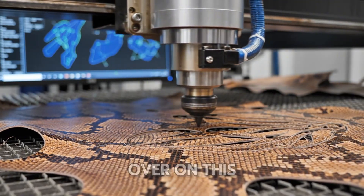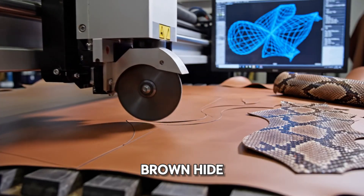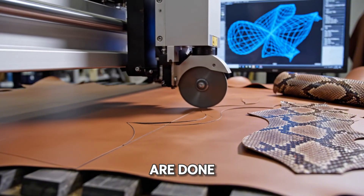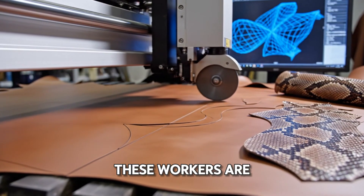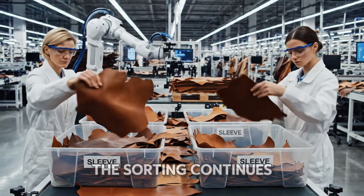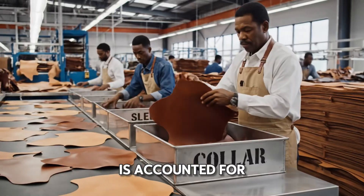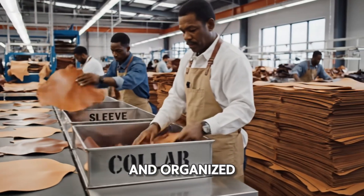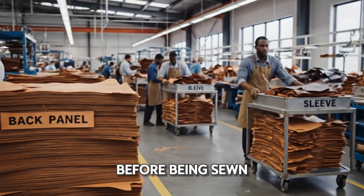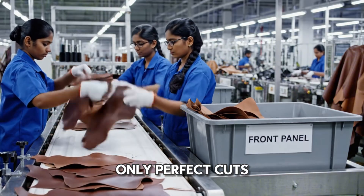Over on this machine, a rotary blade makes quick work of a solid brown hide. Different materials require different tools. Once the machines are done, humans take over. These workers sort the freshly cut pieces into organized kits. Every single piece of the garment is accounted for and organized, ready for assembly. Another quality check — before being sewn, the pieces get one last look over. Only perfect cuts make it into the kit.